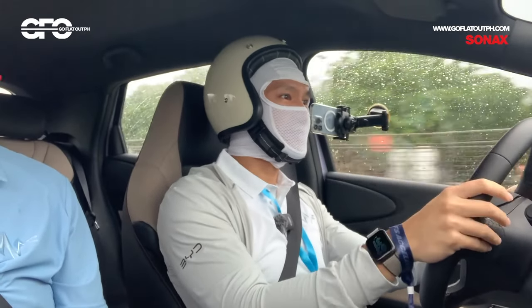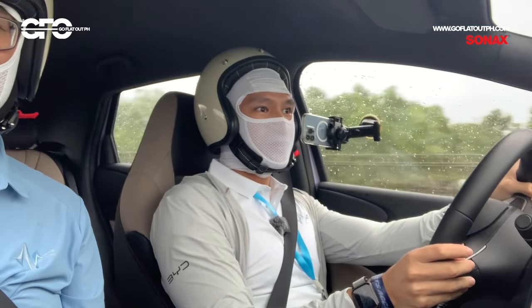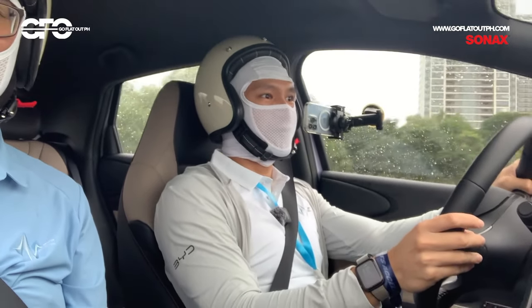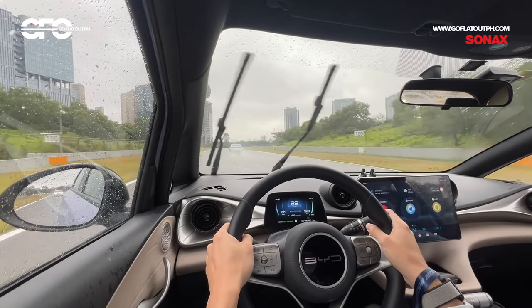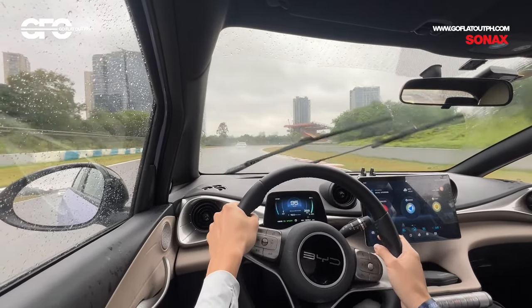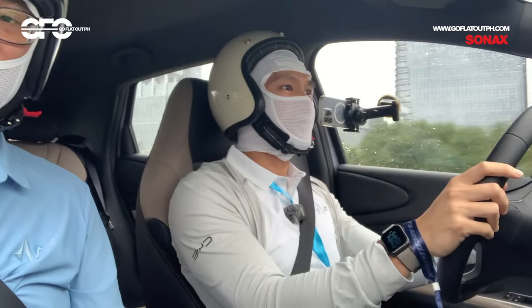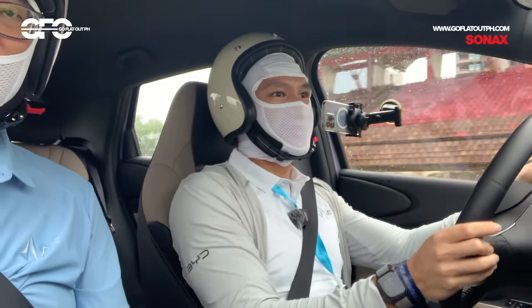It accelerates instantly. It's dealing with the track pretty well for a humble small hatchback — a bit on the light side, but very exciting to drive out here on the track because of how instantaneous the power delivery is in an electric car such as this.